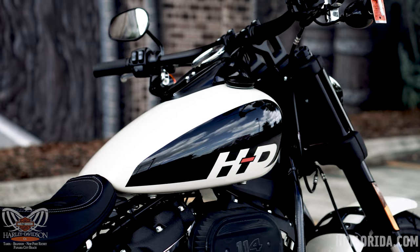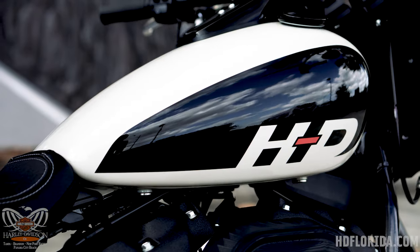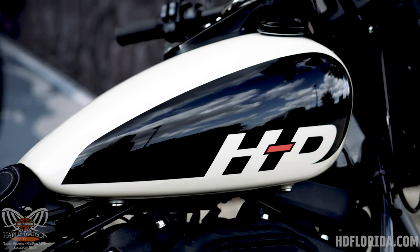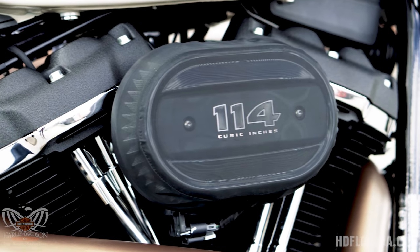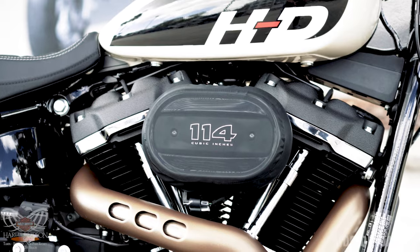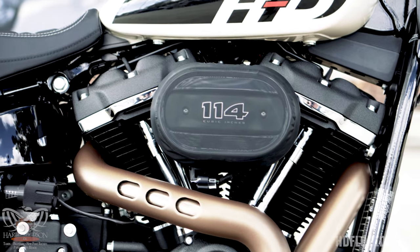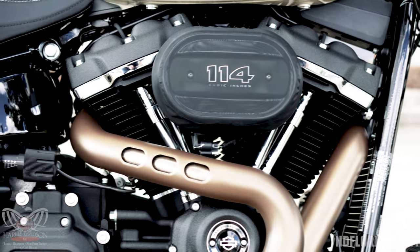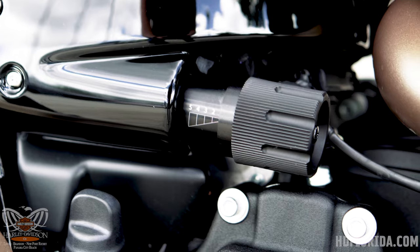The fuel tank on the Fat Bob is the same 3.5 gallon tank we see on the Street Bob and such. Paired with the Milwaukee 8, you get about 120 to 140 miles of range on the highway, probably a little bit less on the street. The Fat Bob comes with the 114 cubic inch Milwaukee 8 engine that in stock form puts out about 118 foot-pounds of torque, which is very easy to upgrade due to the fact that it comes from the factory with the high flow Ventilator air cleaner, which is essentially a Screaming Eagle part.